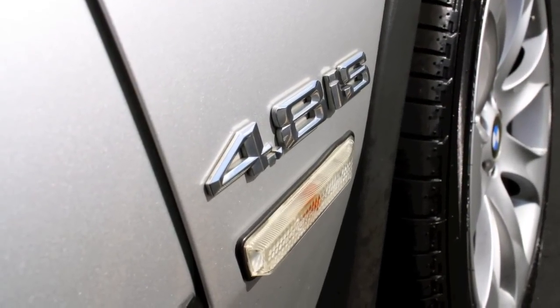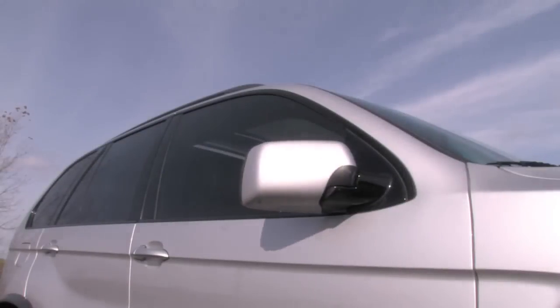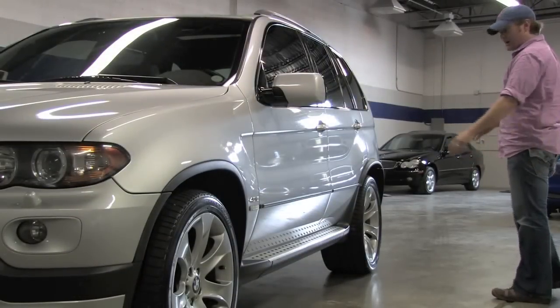Look down the side — 4.8 IS badging indicating the correct model. Power folding mirrors on the exterior. The windows are tinted, that was done aftermarket, but they're already there. So whoever the next owner is, they can choose to leave it. I think it really compliments the car.